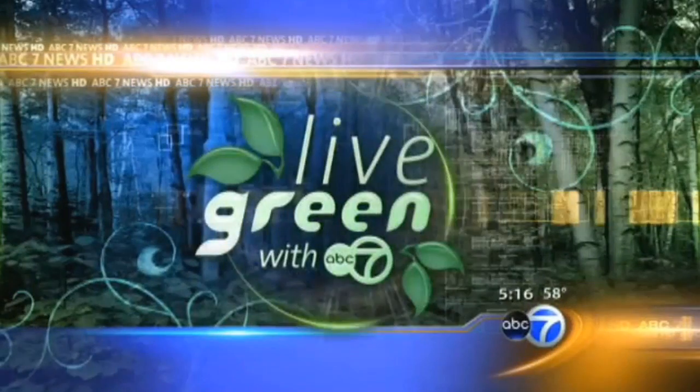Urban gardening is taking off at O'Hare. Tomorrow, the world's first aeroponic garden in an airport is going to be opening to the public. We got a sneak peek for today's Live Green with ABC7 report.